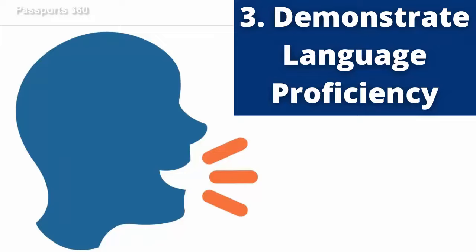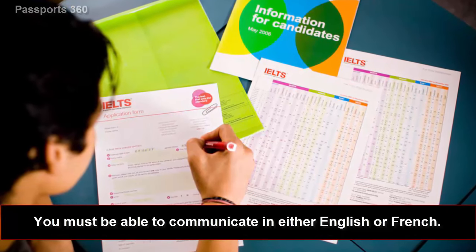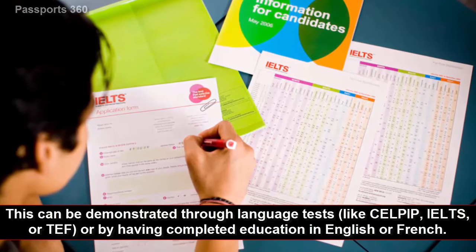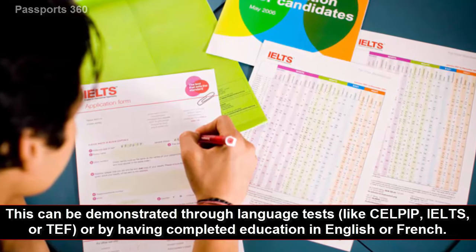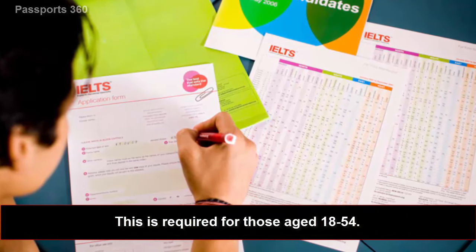Third, demonstrate language proficiency. You must be able to communicate in either English or French. This can be demonstrated through language tests like CELPIP, IELTS, or TEF, or by having completed education in English or French. This requirement applies to those aged 18 to 54.